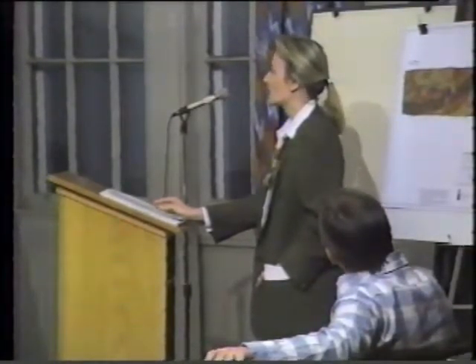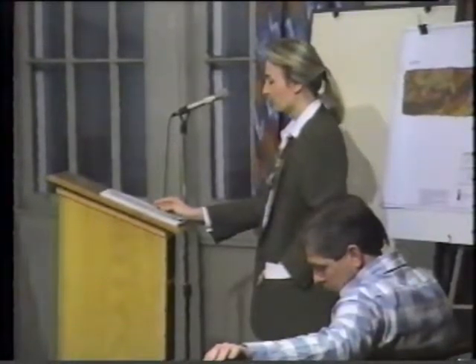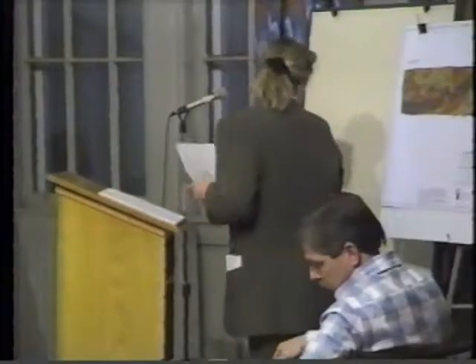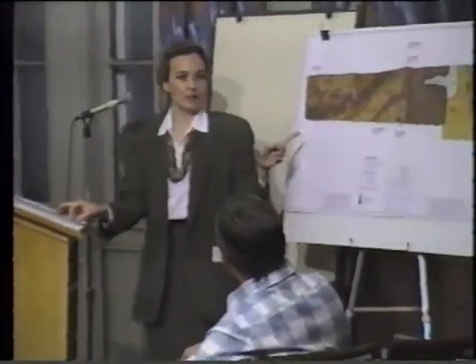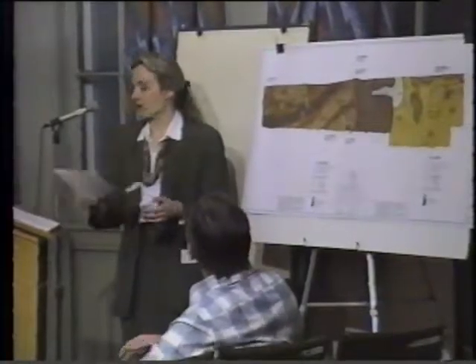The third plan is what we call a sketch plan, which is our idea of the best solution for this particular site in terms of residential development. The soils map is right here — that's the first plan.